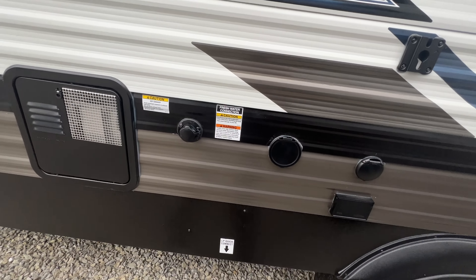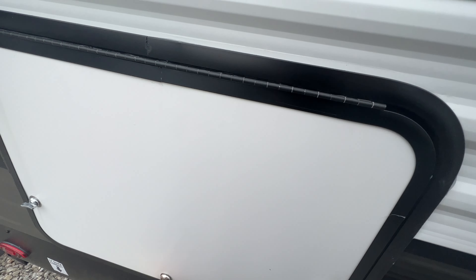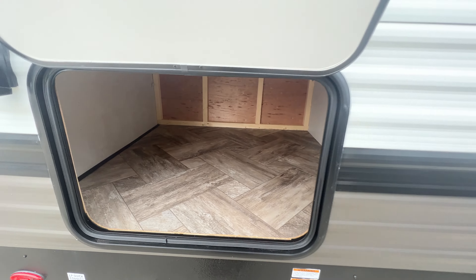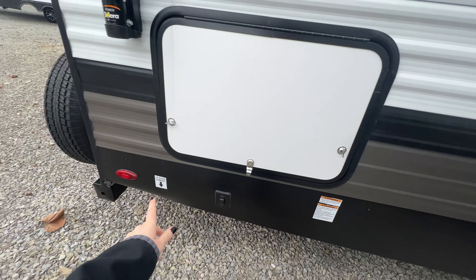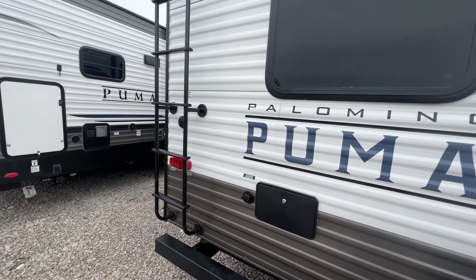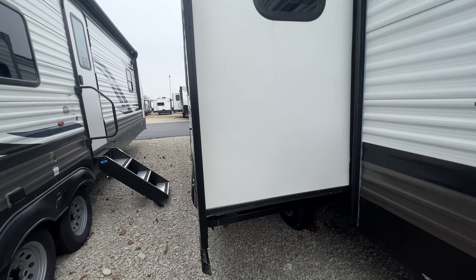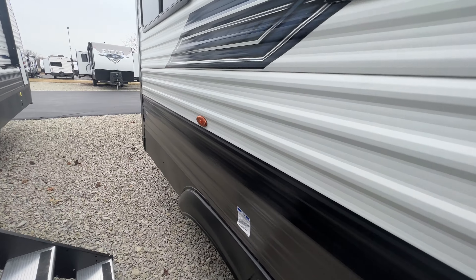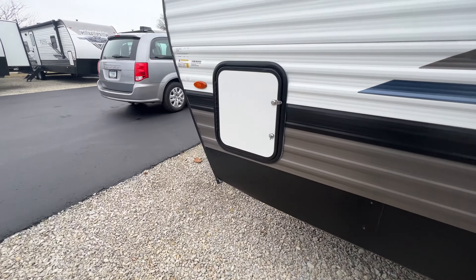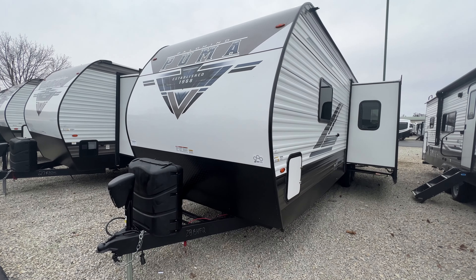Bracket for a TV outside. Fresh water connection is over here, LP quick connect, and access to your water heater as well. This is storage underneath the first bunk, so you can actually get to it from here on the outside or the inside. Another LP quick connect, spare tire, outside shower, city water connection, and a rear ladder for maintenance purposes. You're also prepped for a rear observation camera if you want one. Slide out on your non-camping side, and then that is where you dump your tanks. Any extra questions about the 28BHFQ Puma? Feel free to let us know.